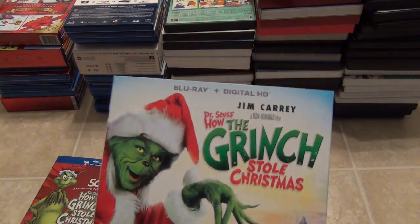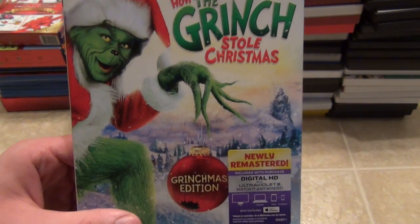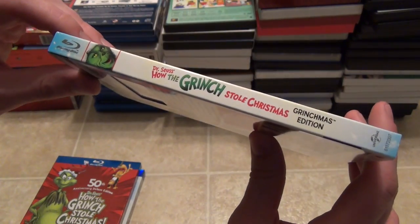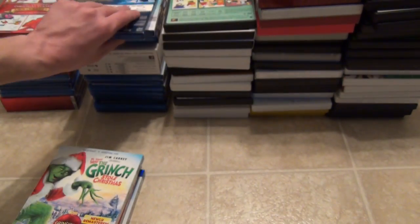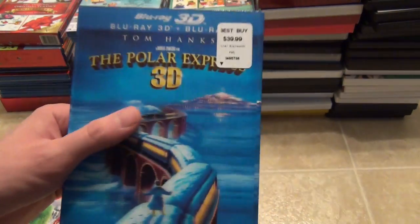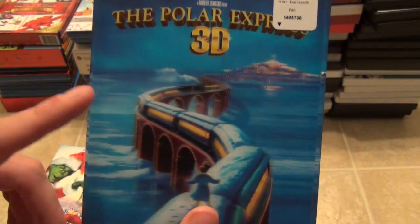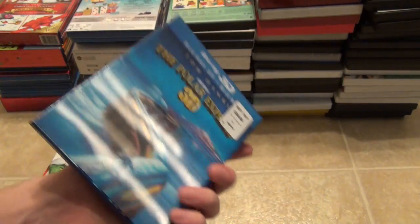The next one is the Jim Carrey version of How the Grinch Stole Christmas. I really enjoy this movie quite a bit. This is the Grinchmas Edition, the most recent one that came out, newly remastered — that's why I upgraded to it. There's the spine and then the back.